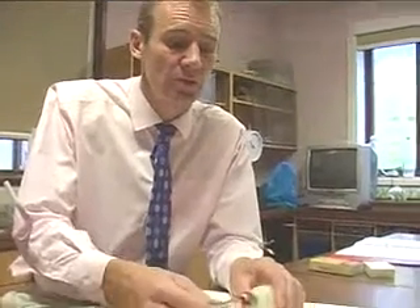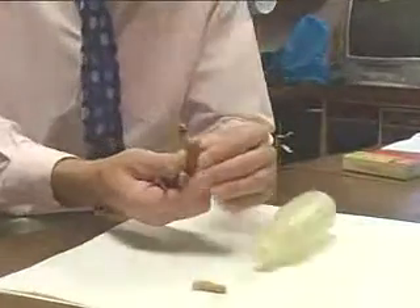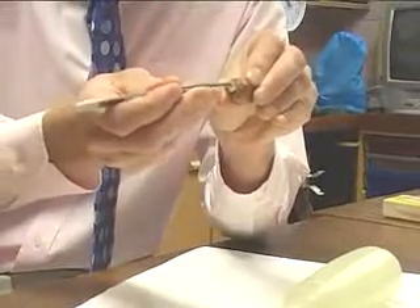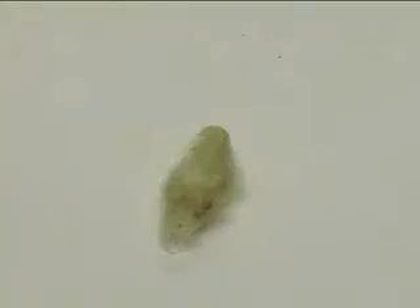On average a smoker can expect to lose 16 years of life compared to a non-smoker, and this simple demonstration might show you why. That's the piece of cotton wool that was clean when we put it in, and the stuff that's discoloured it is tar — a combination of different chemicals. And that's the tar in just one cigarette.